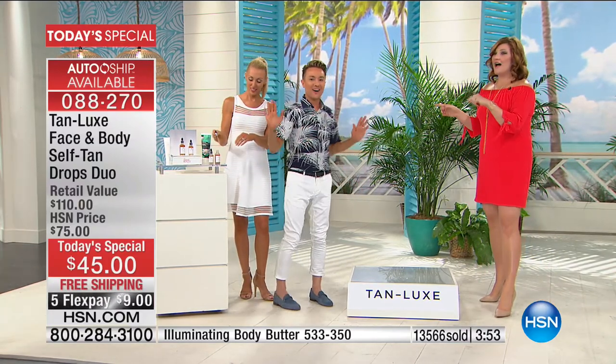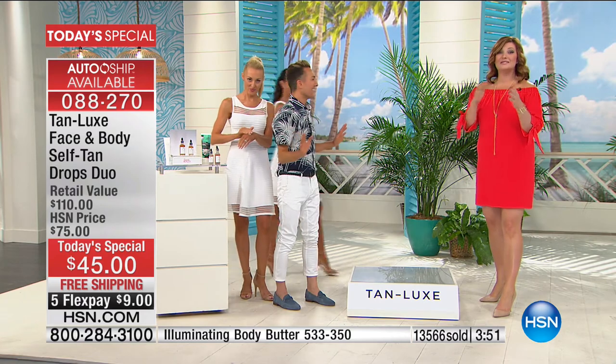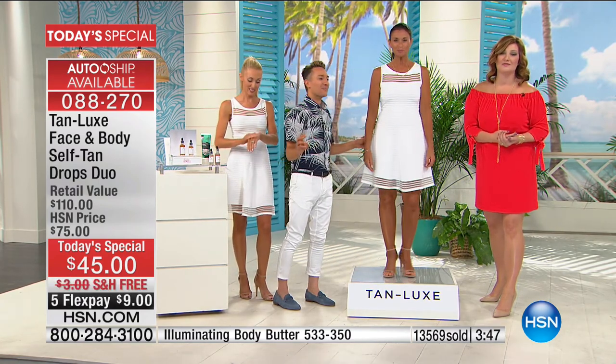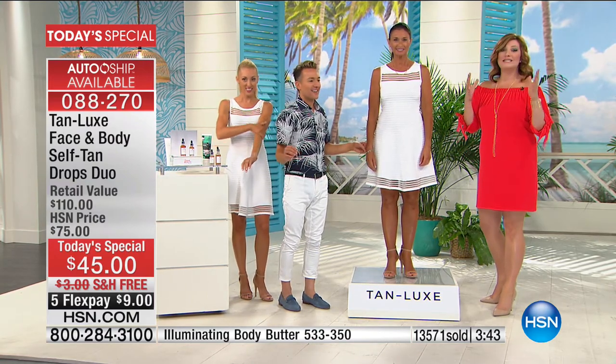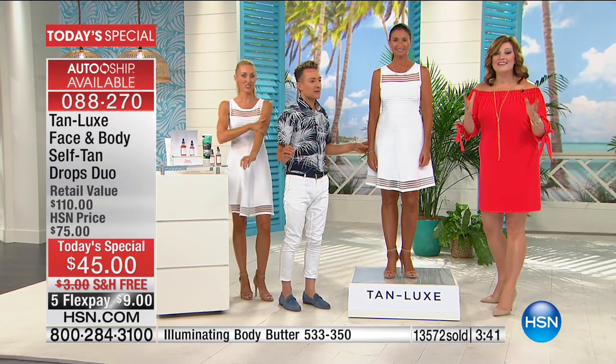Wait till you see Linda. We're going to just share with you — use Express Order because we are slammed. We're so happy all of you are shopping with us for our summer beauty event. Use Express Ordering. We're about to hit 14,000 spoken for on the day, with about four minutes left on the clock.